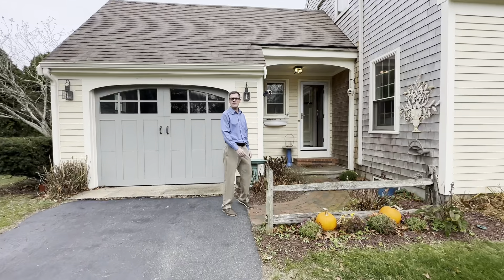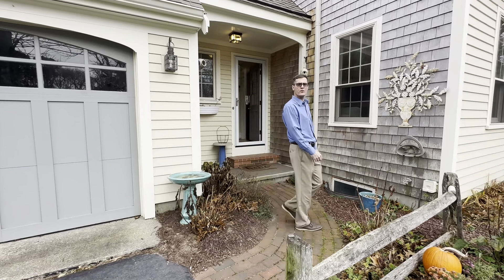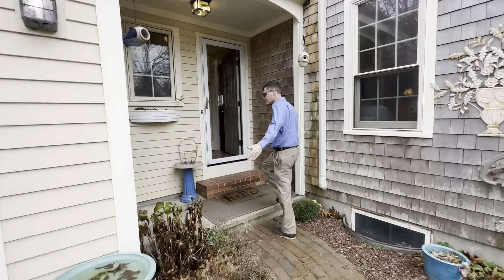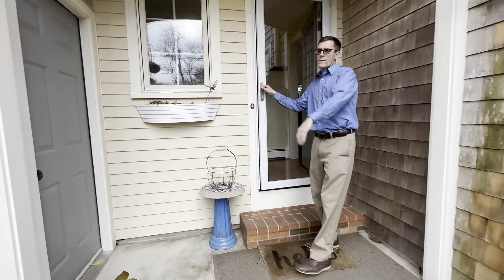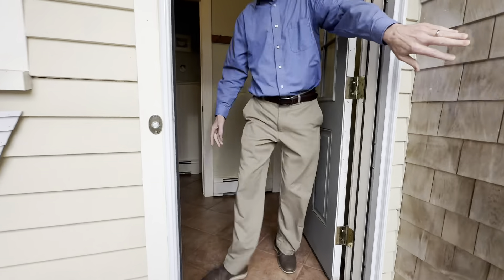Hello and welcome to 10 Gray Farm Road South in beautiful Yarmouth Port, Massachusetts.